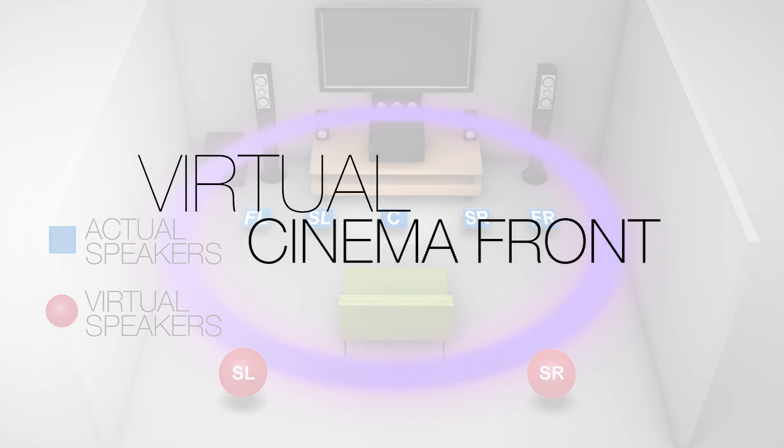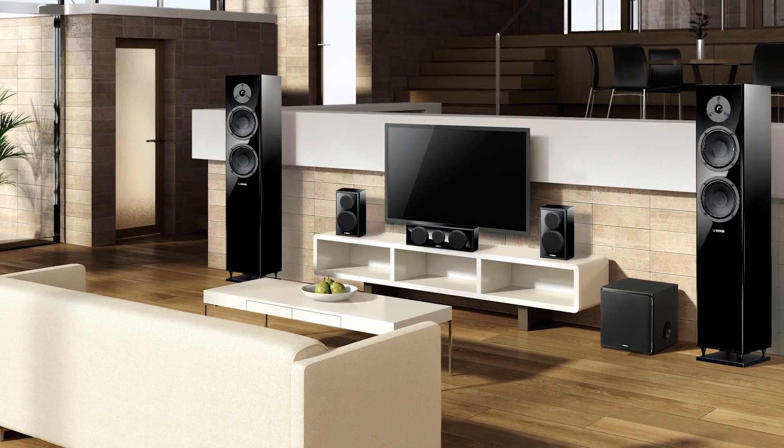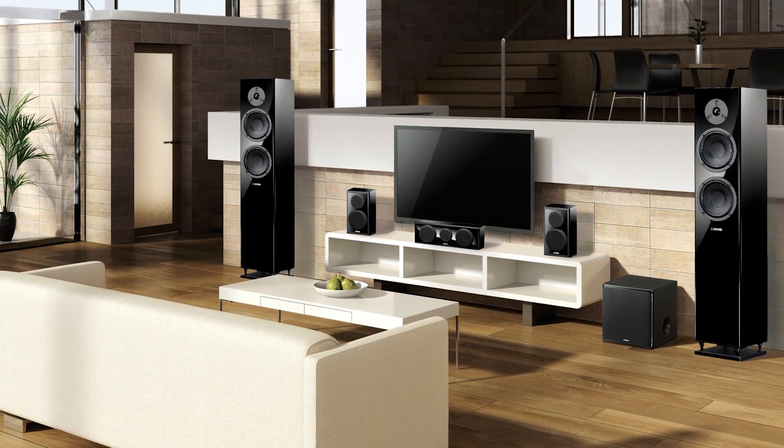Hear surround sound like never before with the help of advanced surround sound processing technologies such as Virtual Cinema Front, that conveniently allows the theater to have all of the speakers in the front of the listening area.